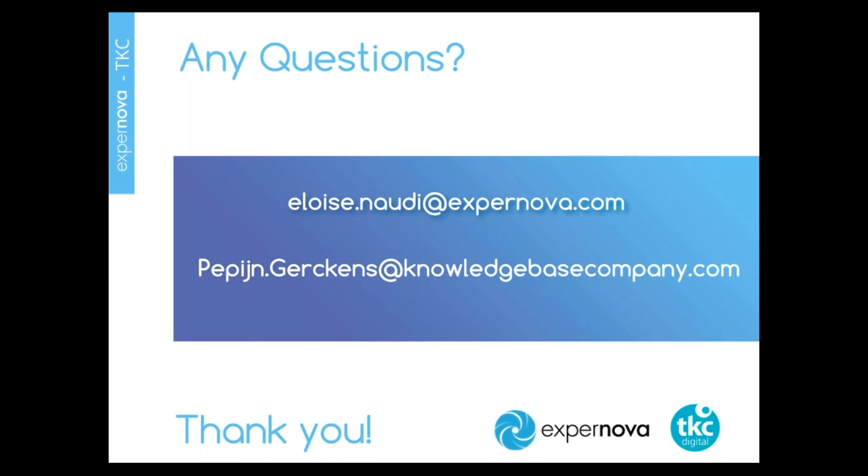This webinar is now finished. For the questions we did not answer, we will send you a personalized answer. Now it is your turn to use TKC and Expernova. If you are not yet a user, please feel free to ask for a personalized demo at pepin.gerkens@theknowledgebasecompany.com or for Expernova at eloise.nody@expernova.com. Thank you for your time and bye-bye.